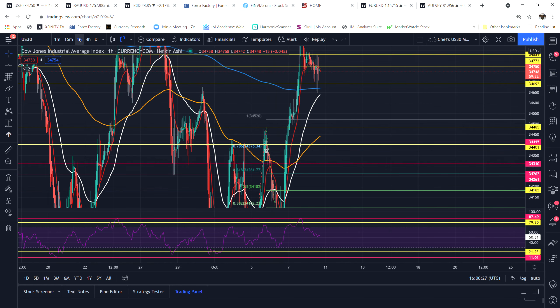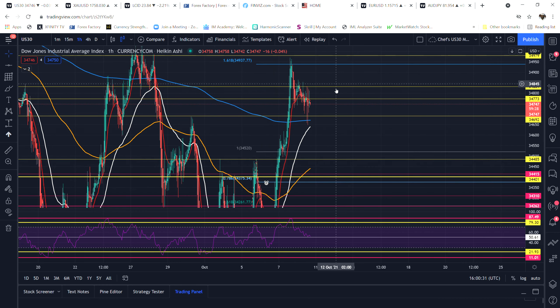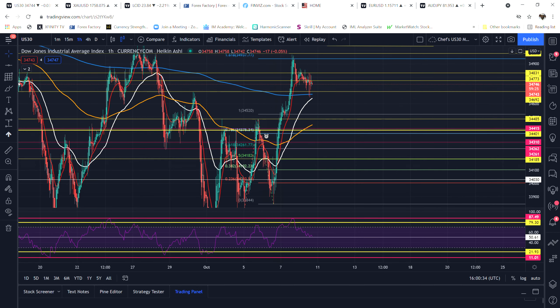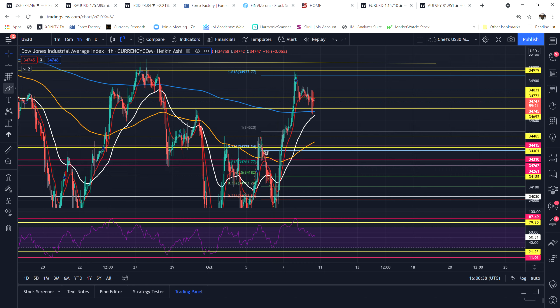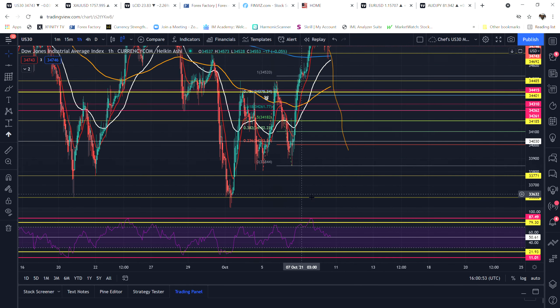That's where I'll look to get out of US30 before it takes a bounce and potentially goes back up for a buy. Or it could complete the whole move and come all the way down to about 34.033 or 33.959.